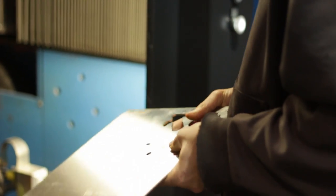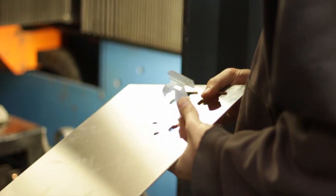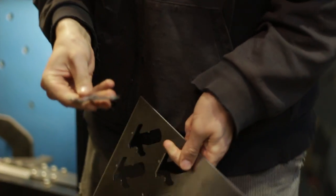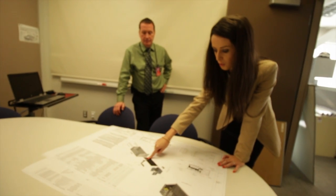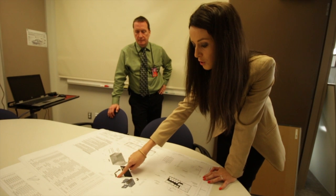The co-op students do a number of different industrial design projects. Usually it's to help shops project their ability so that they can do the work onboard a ship or a submarine. One of the projects that Sylvia was working on was to design a portable hydraulic oil flushing rig for submarines.